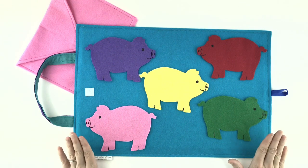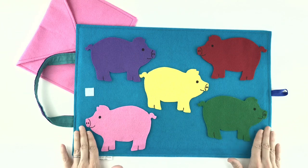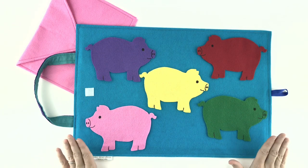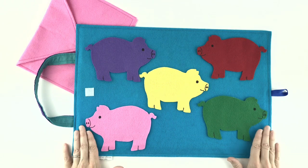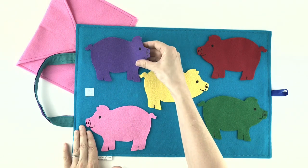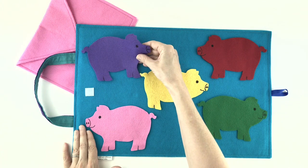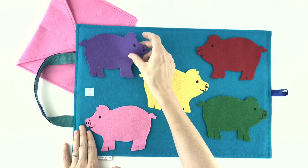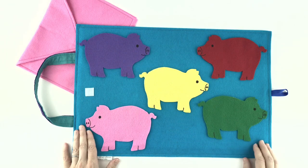Purple piggy, purple piggy, let me see. Do you have some yummy pancakes for me? Now we have to check and see if that little purple snorter is hiding those pancakes from us. Oh no, they're not behind the purple pig.